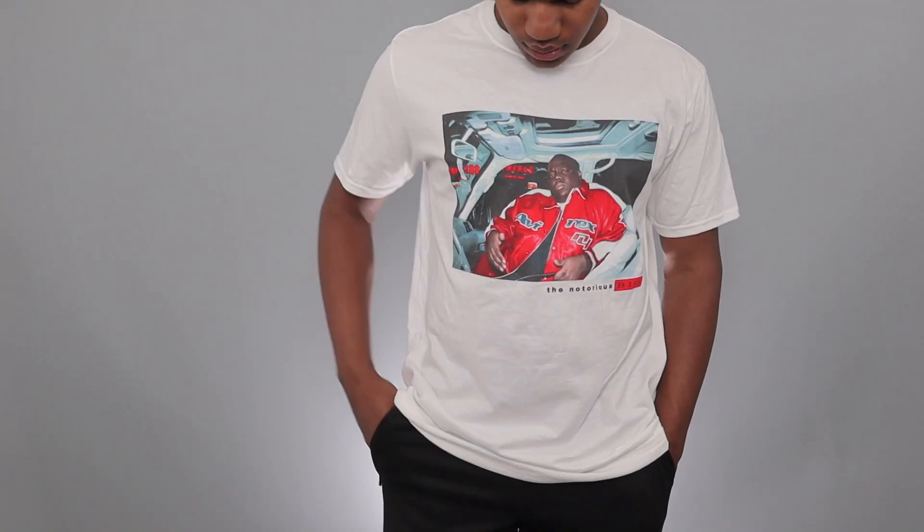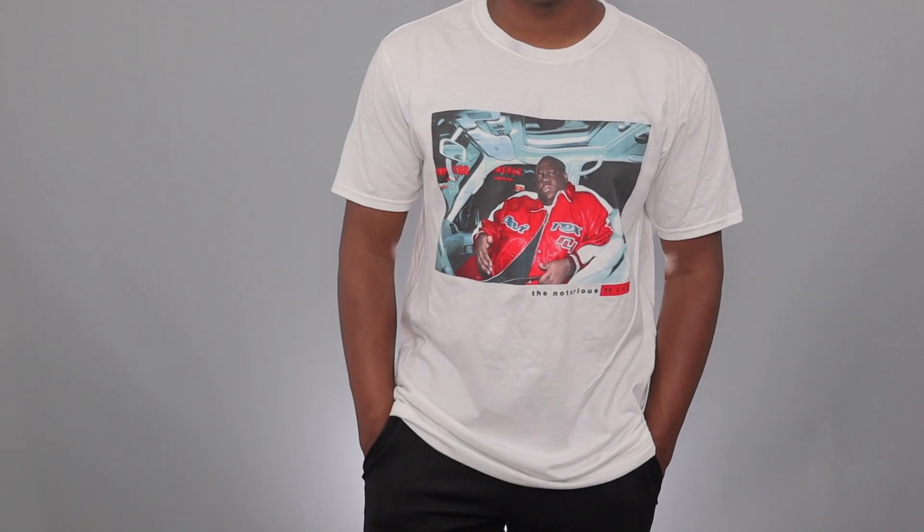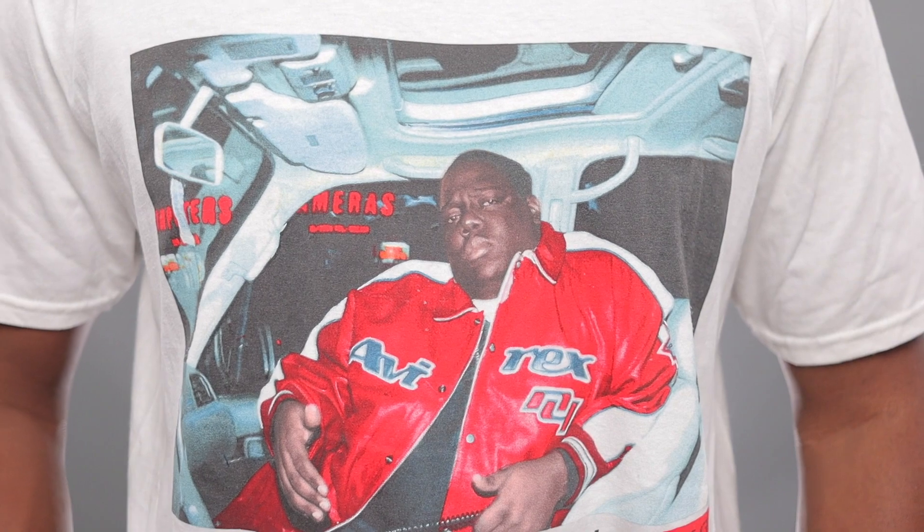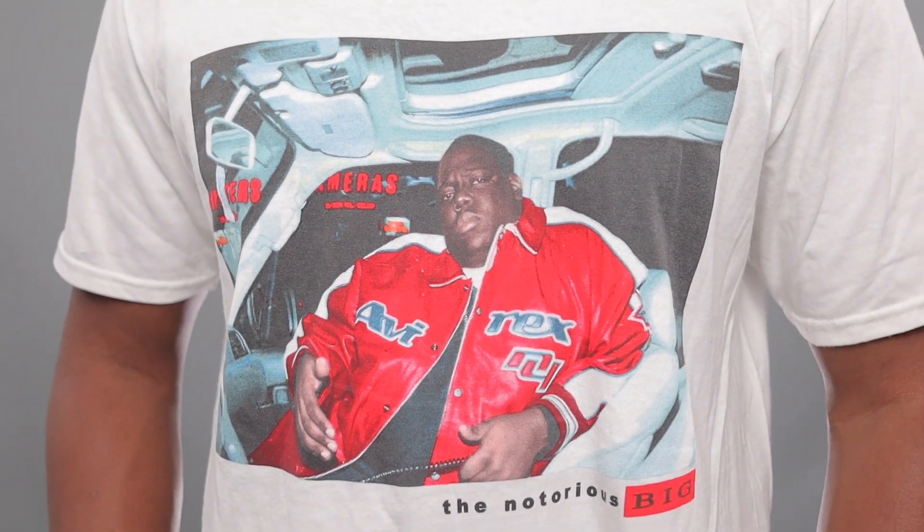The first shirt I got was eight bucks — it's a shirt that has the Notorious B.I.G. on it. It has a very retro feeling and it's a very casual shirt. Since it's warmer out it's kind of too hot to be wearing long sleeves, and I'm just kind of bored with plain t-shirts in general. This shirt has a very retro feel and it's something I like to go for with my casual outfits, so I really like it.